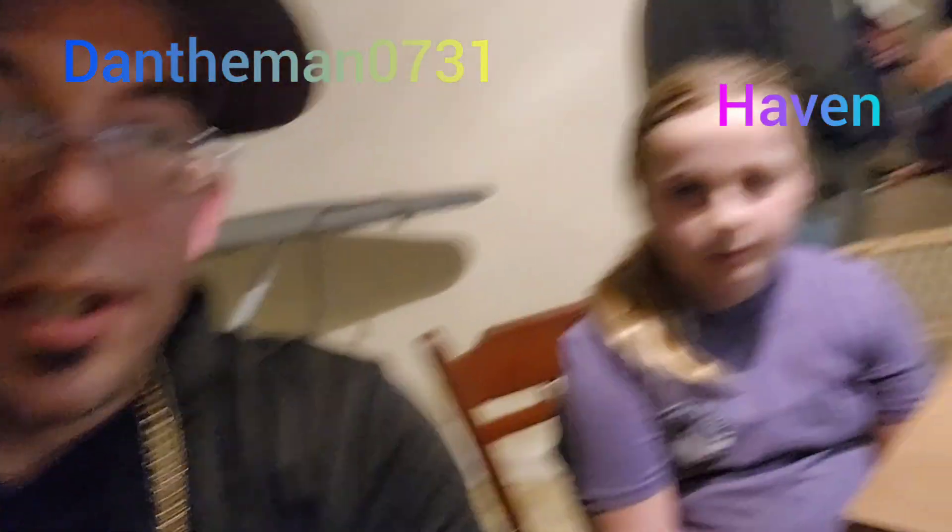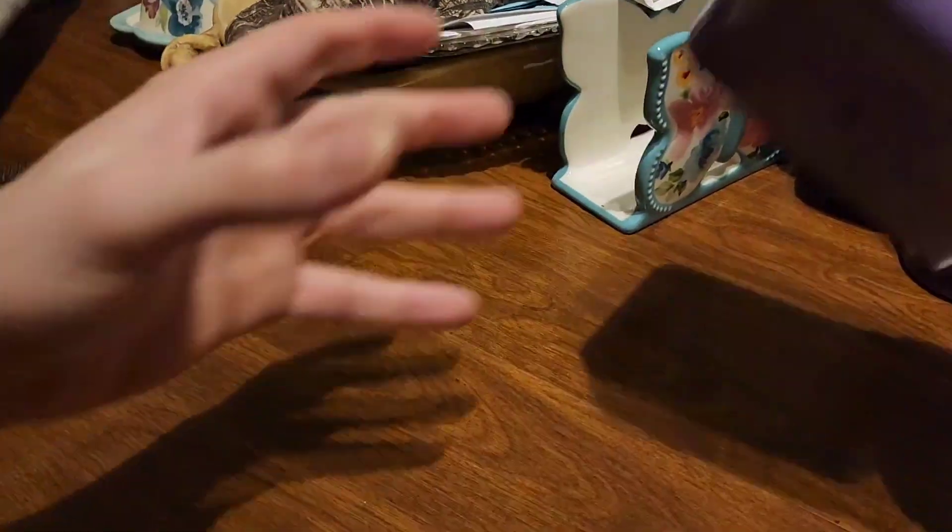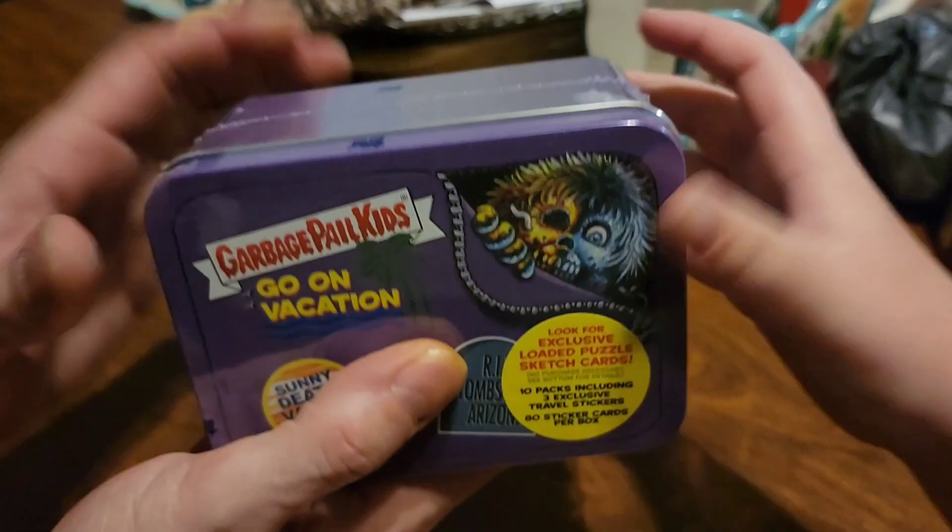Welcome back to the channel! Do you see this girl here? This is Haven. She's watched the videos, she likes them, and she wants to open some — she's curious. So guess what? Show them what we got. We have Garbage Pail Kids Goes on Vacation — we got a purple tin. We're gonna open that up and see what's in there!